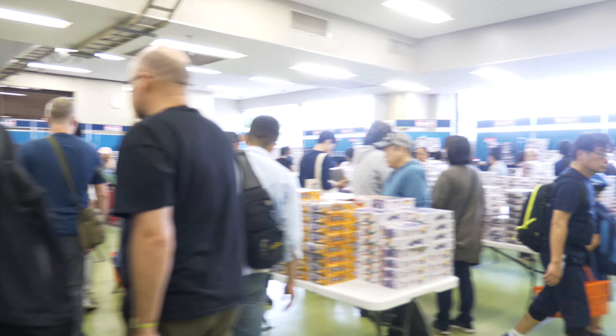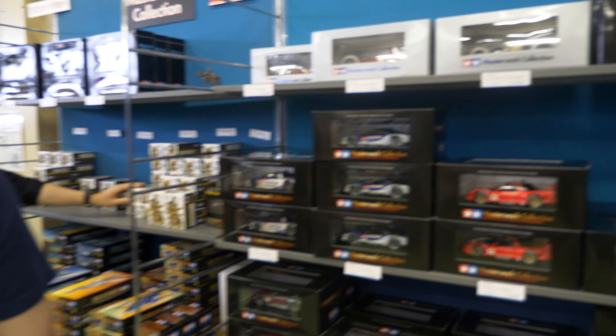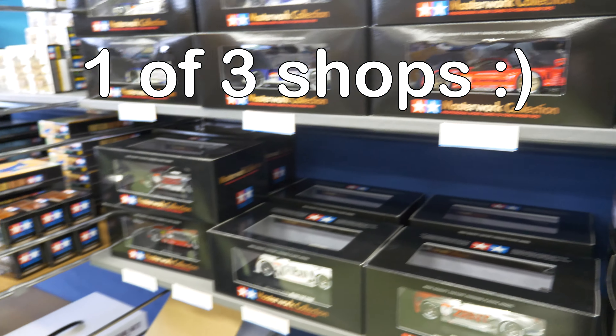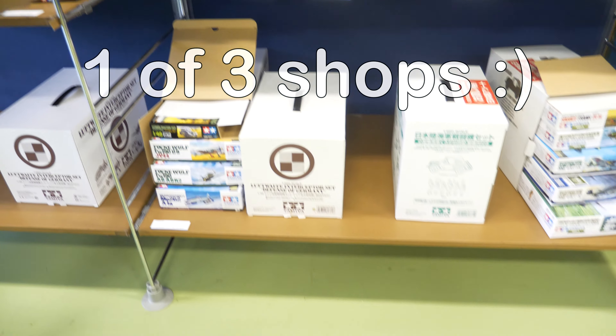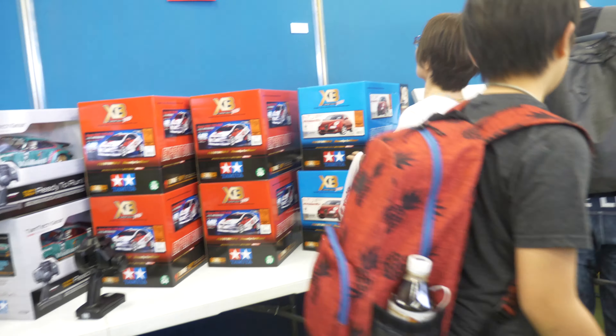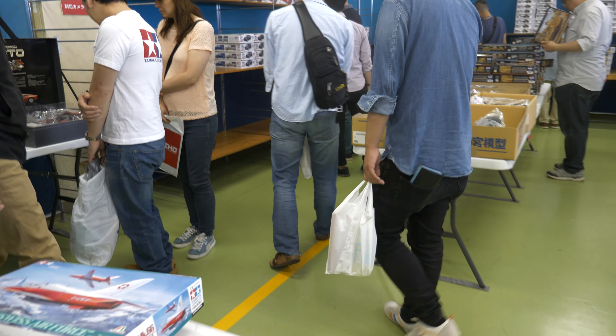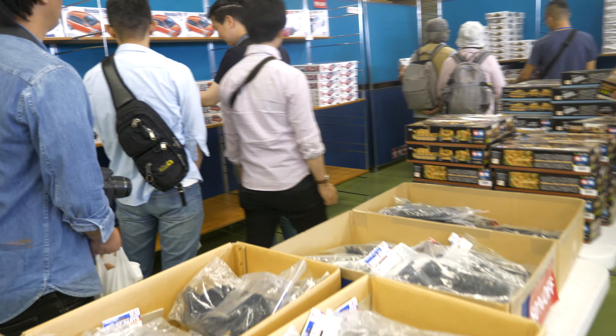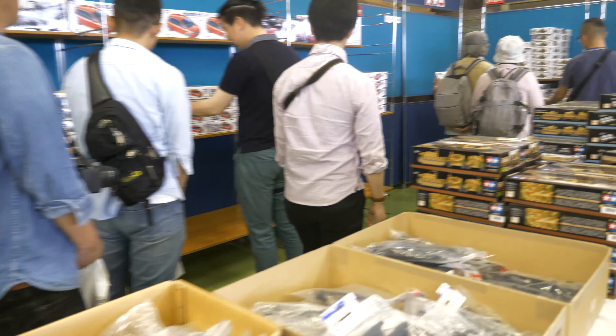This section is the shop. I think they have got discounts on this weekend. These are obviously pre-built kits - the Masterworks collection - and the RC stuff is over there. Let's get to the scale models; they've got everything here. If you want to pick up some kits, let's see if they've got the brand new stuff.